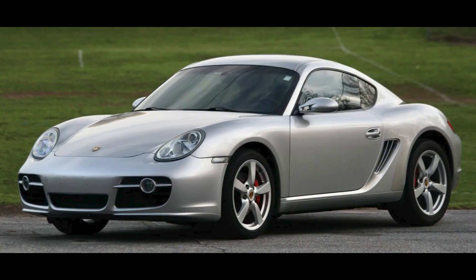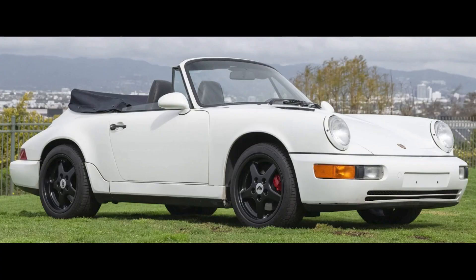Hi there. In Porsche sales, I'm bringing a trailer today. An Arctic Silver 2006 Cayman S with 72,000 miles sold for $25,500. This was a decent car sold at a fair price. A Grand Prix White over blue 1992 911 Cabriolet with 110,000 miles sold for $42,759.